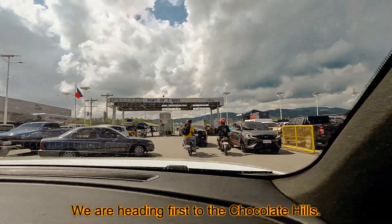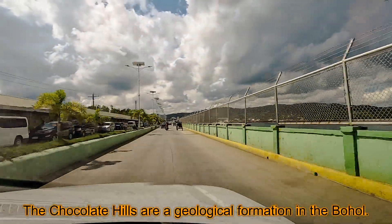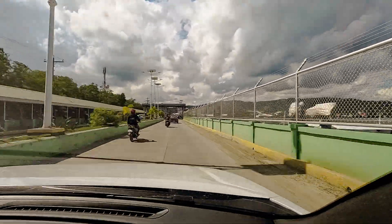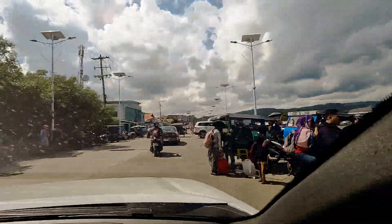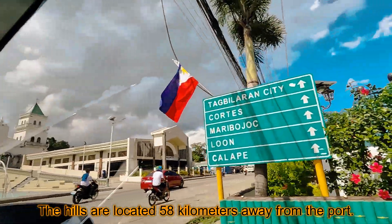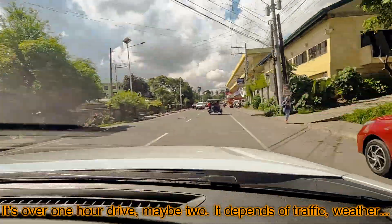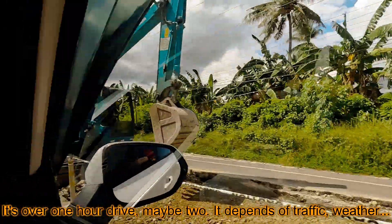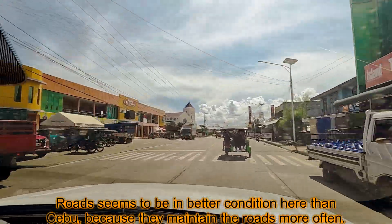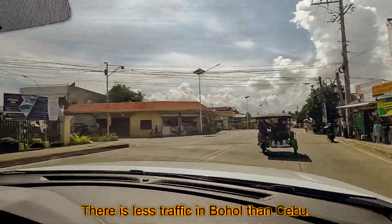We are heading first to the Chocolate Hills. The Chocolate Hills are a geographical formation in Bohol. The hills are located 58 kilometers away from the port — about a one to two hour drive depending on traffic and weather. The roads seem to be in better condition here than Cebu, as they maintain them more often, and there is less traffic in Bohol than Cebu.